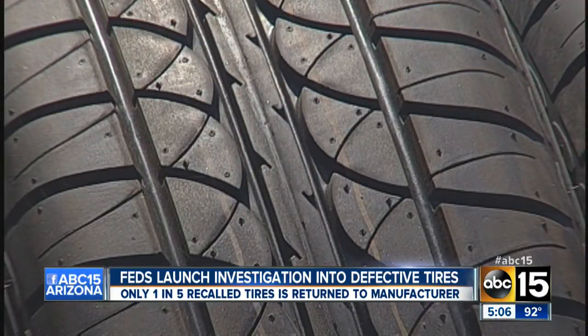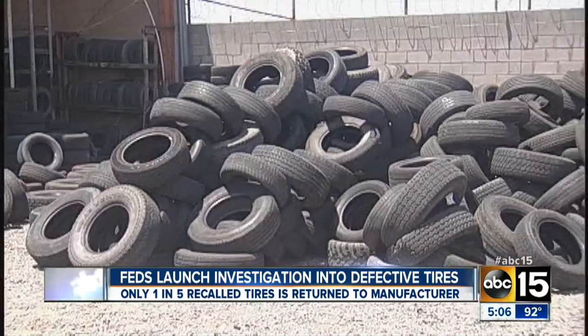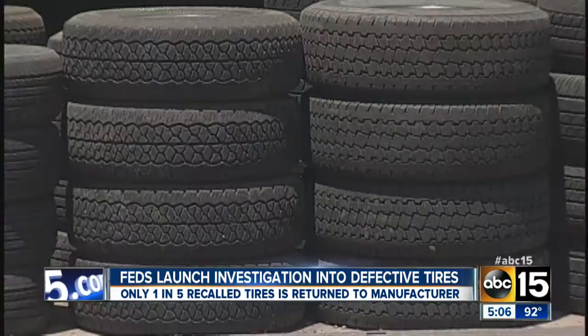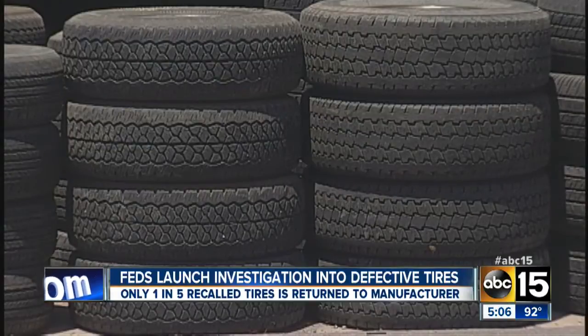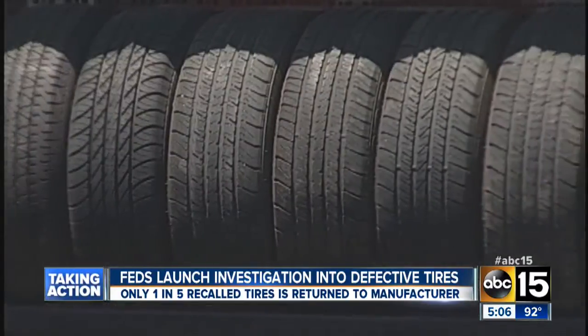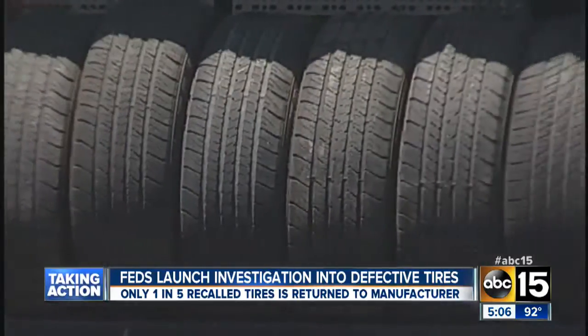An ABC News investigation found millions of potentially dangerous tires remain in use, or on store shelves, or simply unaccounted for. The NTSB says there are four to five hundred deaths each year from crashes involving events related to tires.